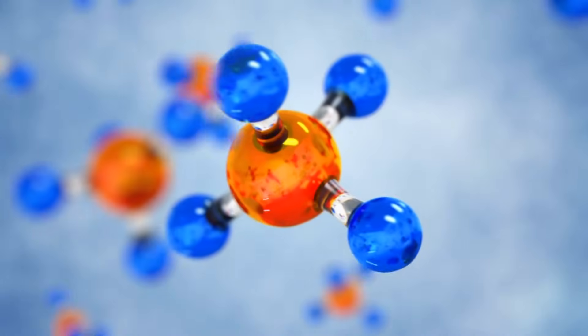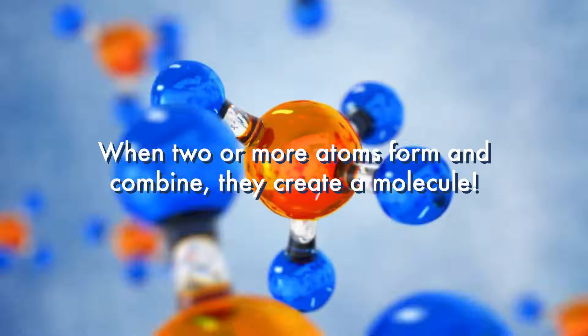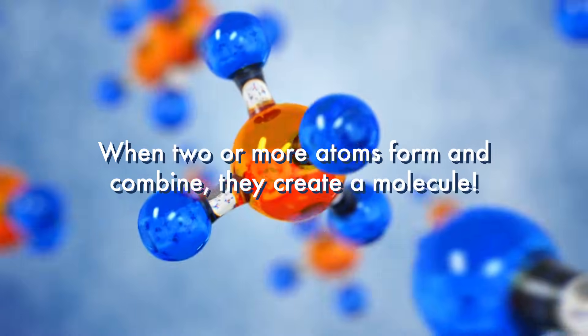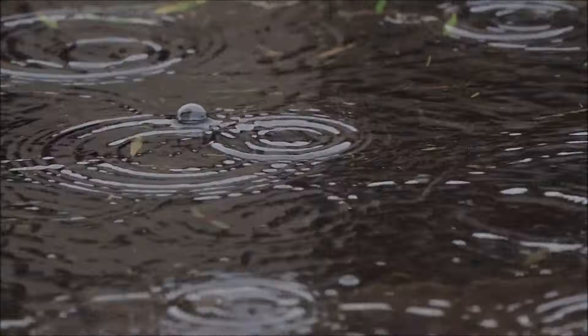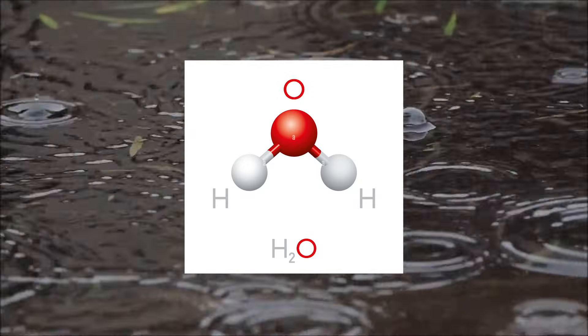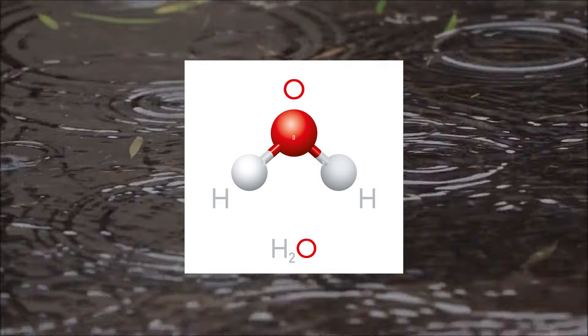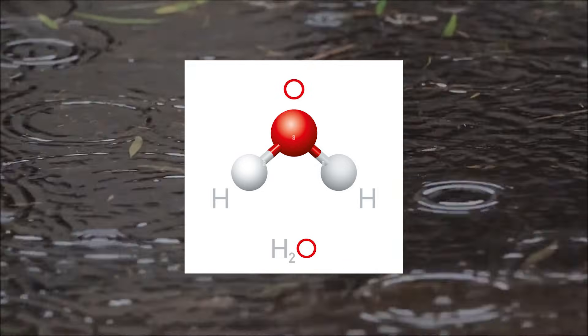When two or more atoms form and combine they create a molecule. The most common molecule that people refer to is H2O, or water. The H is hydrogen and the O is oxygen. That means water molecules have two hydrogen atoms and one oxygen atom.